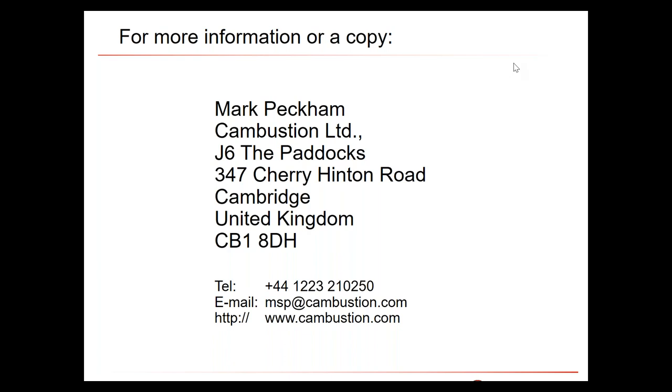A question came in about particle number measurement engine-out and tailpipe in the mobile system. Unfortunately we haven't yet mobilized our particle instrument. The lab-based DMS 500 does have an accessory that automatically switches between two sample lines — one upstream and one downstream — but it's not yet mobilized for on-vehicle use. If there's enough demand, we'll look into it.